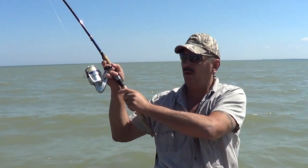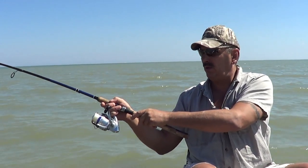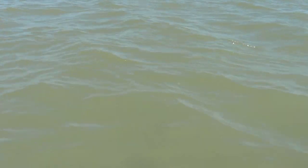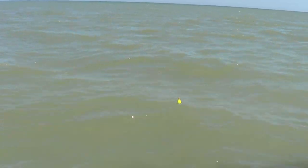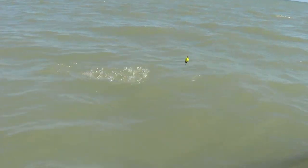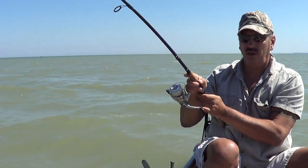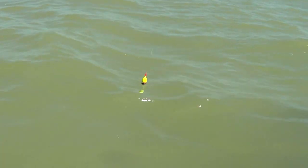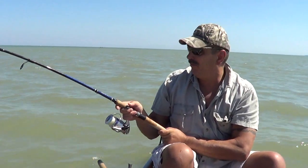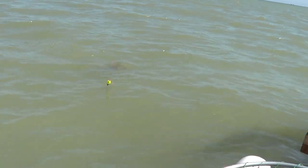Definitely a sizable fish. He's coming up, he's going back down. He don't want to come up. I don't think it's a monster but I mean it's a 15 pound fish at least, I would think. He ain't coming off the bottom, man. Big fish — keep him away from that anchor.